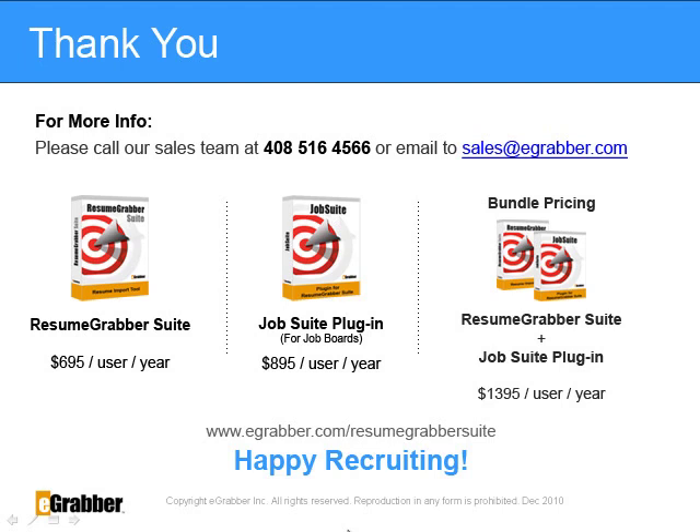Job Suite plugin is priced at $895 per user per year. The bundled pricing for Resume Grabber Suite and the Job Suite plugin is $1,395 per user per year. Thank you, and happy recruiting!